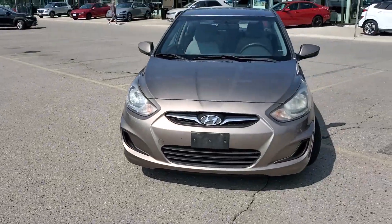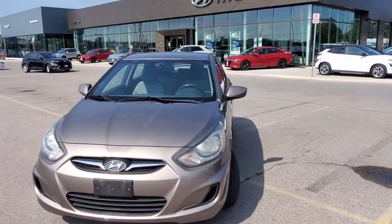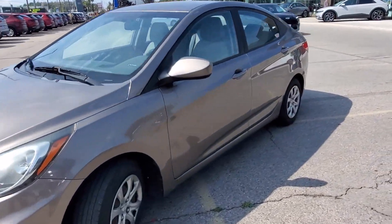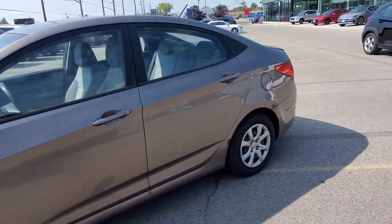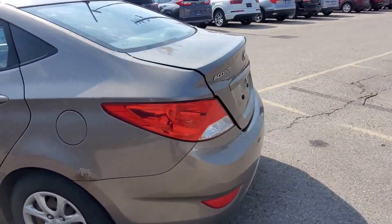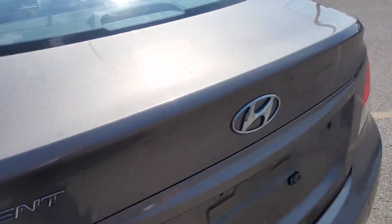Hello guys, this is Mohammed from Finch Hyundai. Today we have a 2012 Hyundai Accent. This car has 170,000 kilometers and is in very great condition — it runs very smooth. Let me show you the trunk.